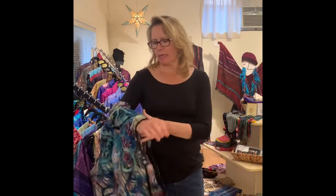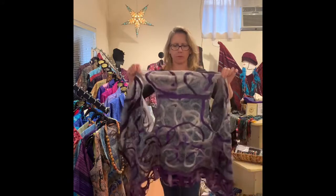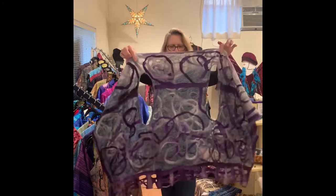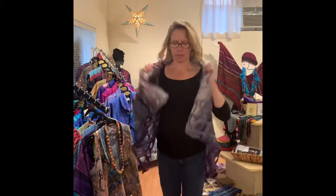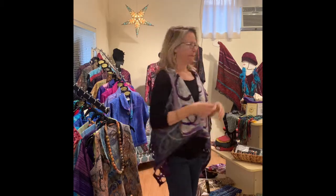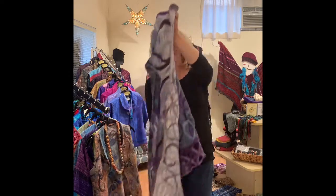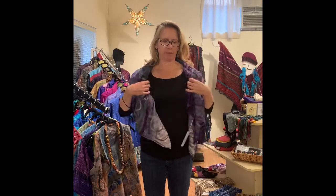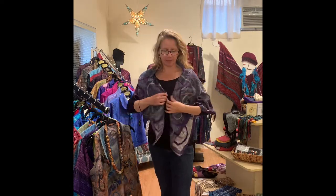And then I have one more of these fabulous vests. This one is also reversible — it's pretty similar on both sides, but it is a little different. It can be worn like this with a little closure or just wear it open. And then you can also flip it upside down, so this is Perla's vest flipped upside down. Just really stunning.